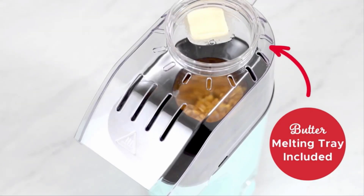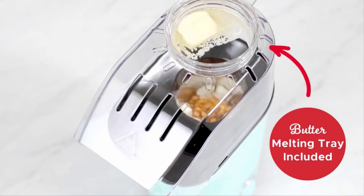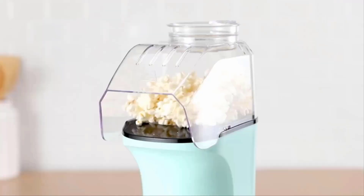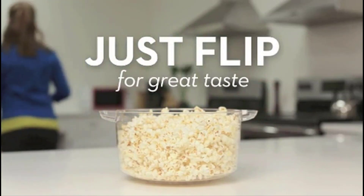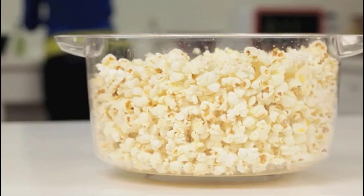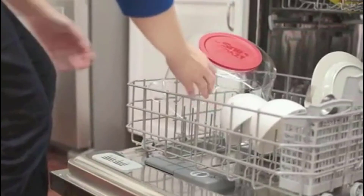Making popcorn for your family movie night sounds like a simple task, but there are actually many different ways to prepare this tasty snack. If you choose to forego the pre-bagged and pre-popped kernels to instead try cooking popcorn at home, then you must find the best popcorn maker that won't burn your kernels.